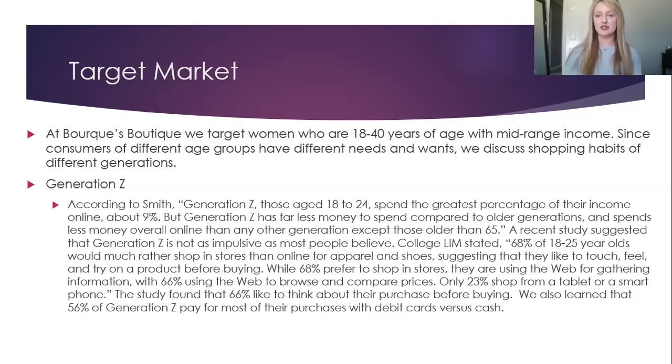A study stated 68% of 18 to 25-year-olds would much rather shop in stores than online for apparel and shoes, suggesting that they like to touch, feel, and try products before buying. While 68% prefer to shop in stores, they are using the web for gathering information, with 66% using the web to browse and compare prices. Only 23% shop from a tablet or a smartphone. The study found that 66% like to think about their purchase before buying. We also learned that 56% of Generation Z pay for most of their purchases with debit card versus cash.